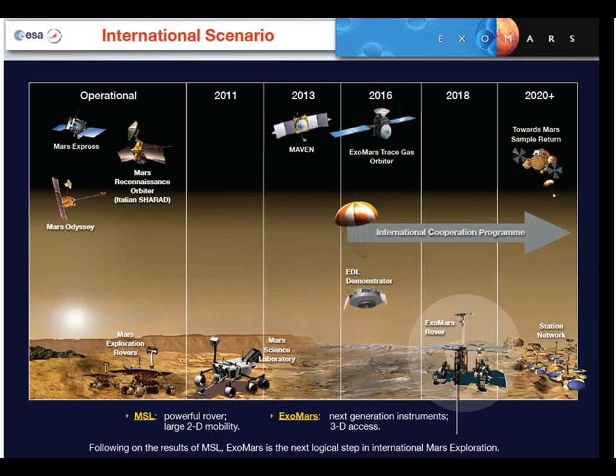If you imagine the exploration of the planet Mars, it is of course an undertaking that involves a series of missions. Going back several decades, the first successful landings were done in the 1970s, and NASA has a continuously ongoing program to send robotic missions to Mars.